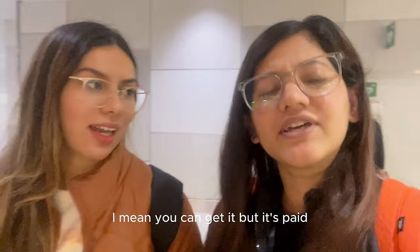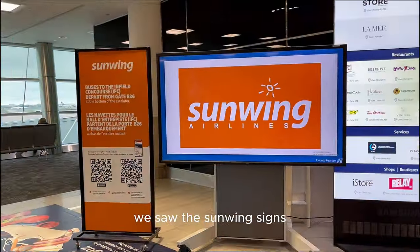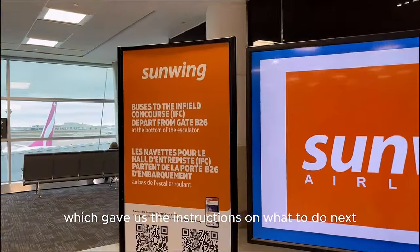You've got to get something to eat before your flight because the flight doesn't have anything included — well, you can get food but it's paid. We would rather grab food here. Once we grabbed our food, we saw the Sunwing signs which gave us instructions on what to do next.